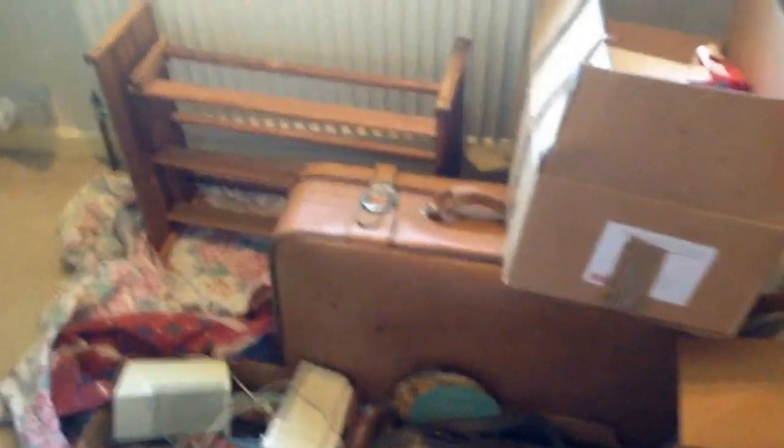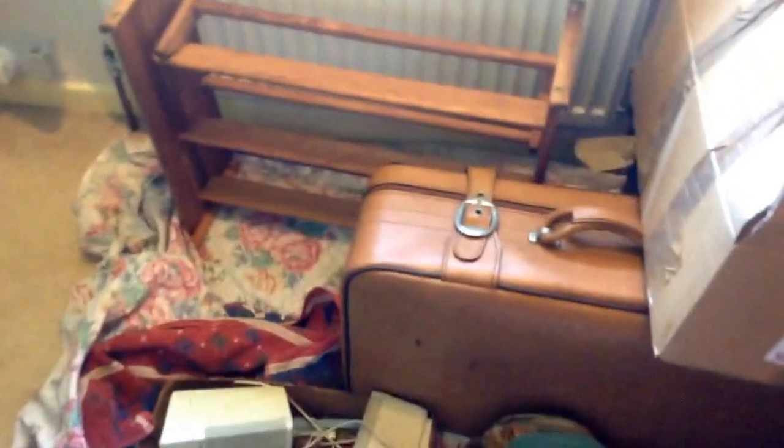I'll just flip the camera around and have a look. So here we go. Like I said, I think a lot of it's going to be tapped for the bin or we're going to do a car boot this weekend to get rid of a lot of it.